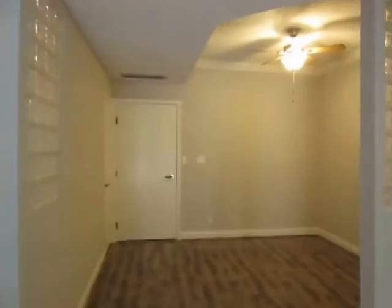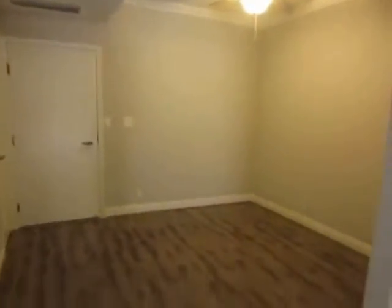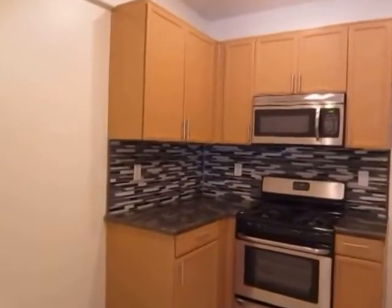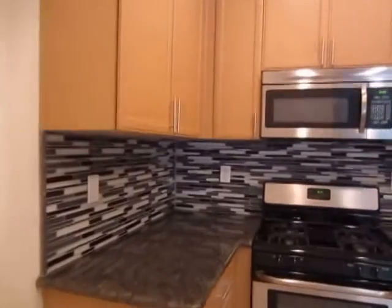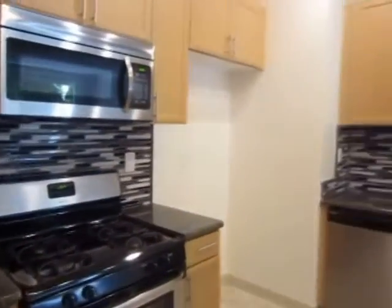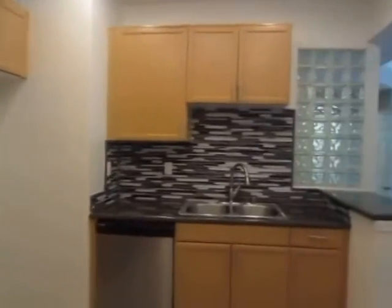There is a separate dining area. The kitchen has a breakfast bar, beautiful tile backsplash, granite countertops, and stainless steel stove, built-in microwave, and dishwasher.